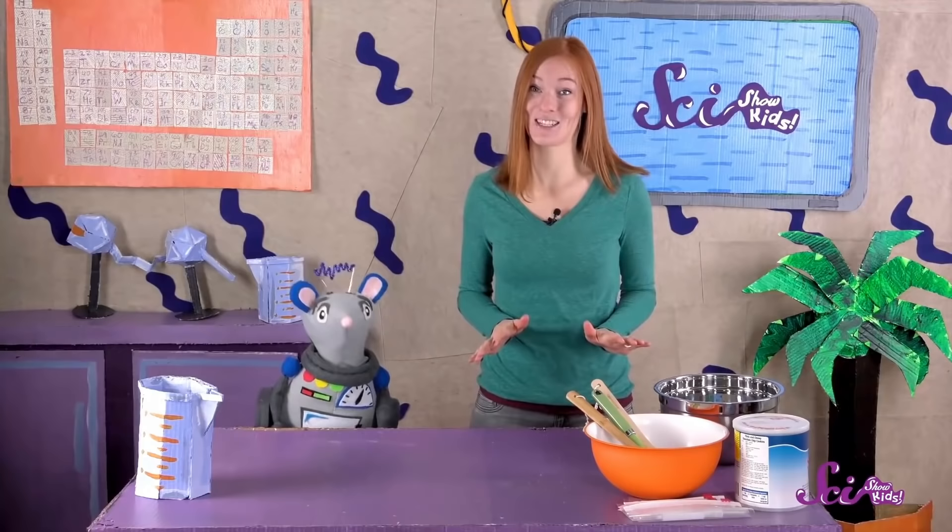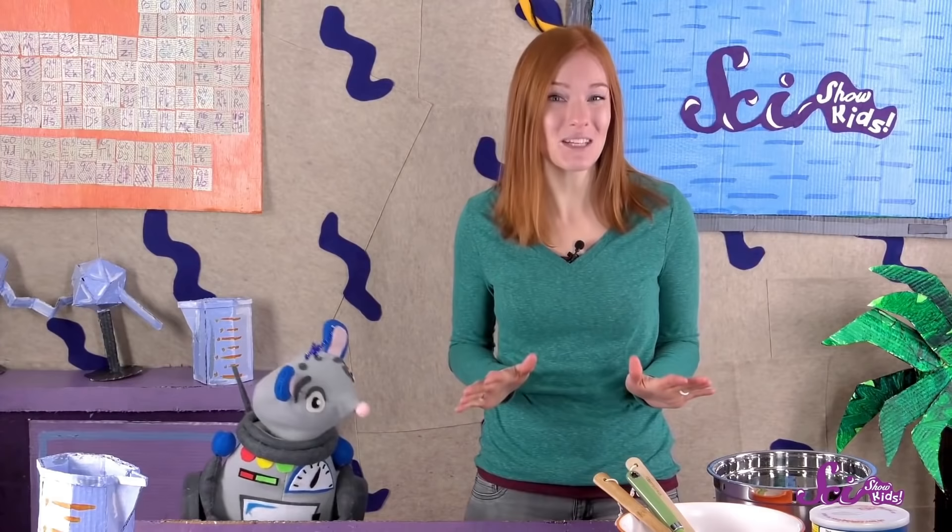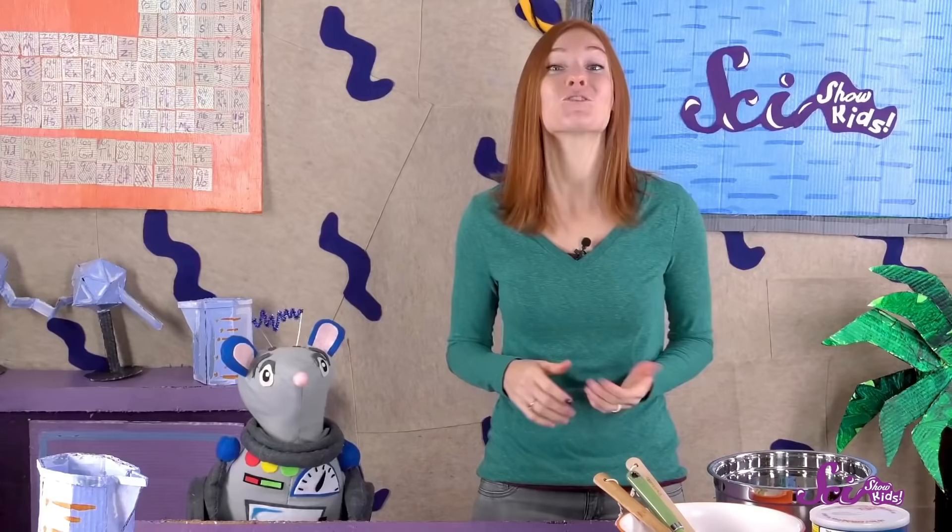Animals like seals, whales, and walruses all have blubber. It allows them to live in some of the coldest waters on the planet. So do you think blubber would keep you warm? Would you like to find out? Squeaks and I aren't seals or walruses, so we don't have any blubber handy. But we can do an experiment with something that's a little bit like blubber — shortening, which is also known as cooking fat.